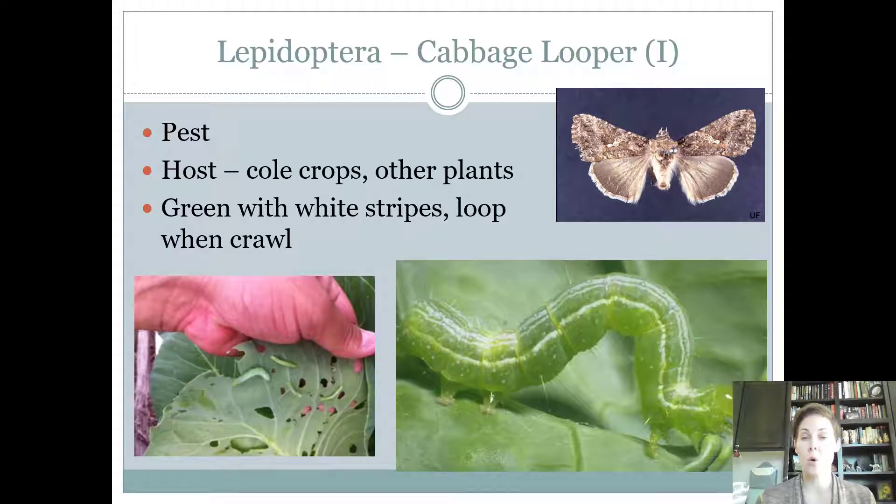Cabbage loopers are a pest found on cole crops. Cole crops are things that grow in cold weather and form a head — cabbage, broccoli, lettuce, cauliflower — C-O-L-E crops. On the contest, you may see the caterpillar or the adult. The caterpillar is green and it loops. The adult looks kind of like a fall armyworm moth except its hind wings are darker, whereas the fall armyworm's wings are really light in color. The pest form is the caterpillar, not the adult.